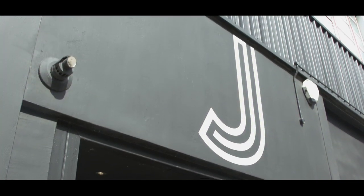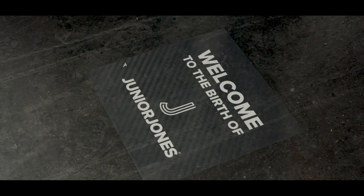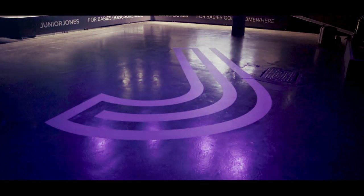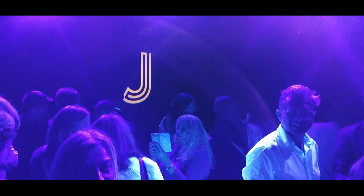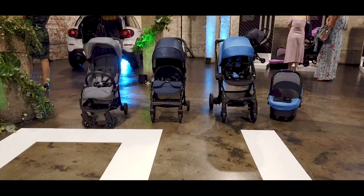Today is really exciting. It's the birth of Junior Jones. The main purpose of today is to reveal our range of luxury strollers and showcase our premium model, which is a beautiful J-Carbon.